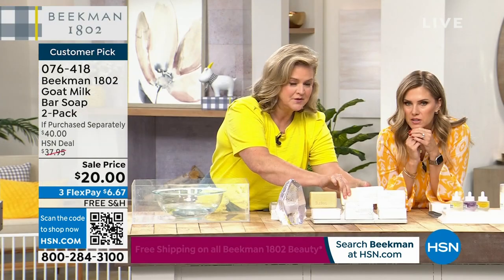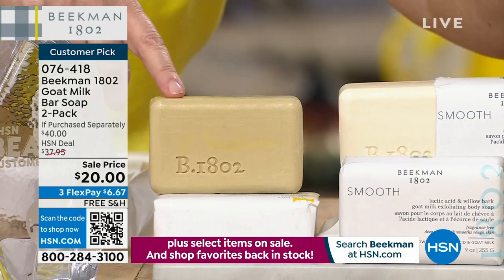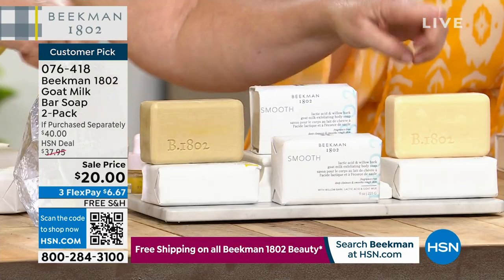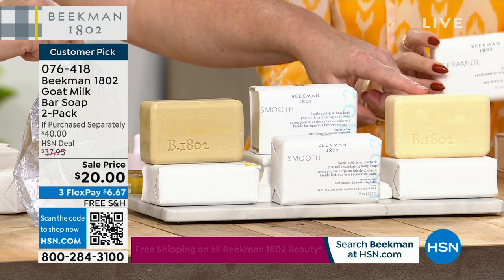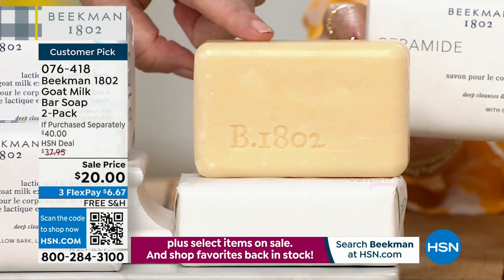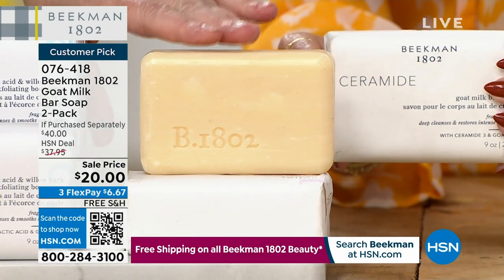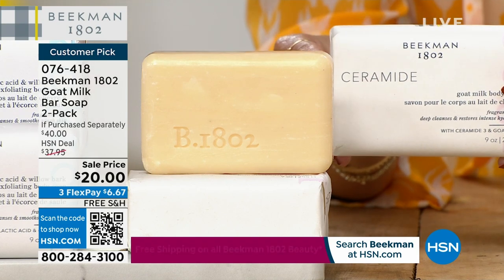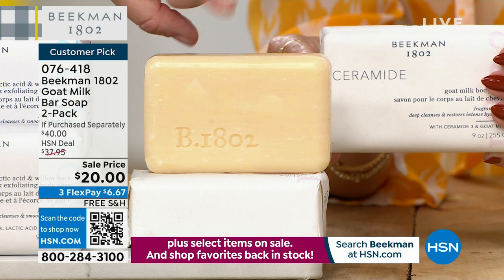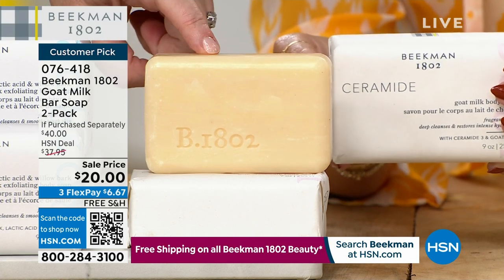Look at the smooth bar — now the ceramide is different from the smooth. Here's what I want to show you: if you have dry, dry, dry skin, this is what I use as my cleanser on my face. This is full of ceramides and our Milk Drop serum. So if you have dry skin, dry legs, flaky skin, or patchy skin, this is what you use. I use this bar on my face every single day. These are normally $20 a piece.